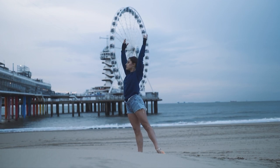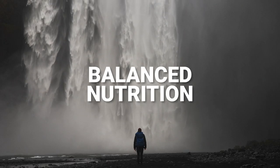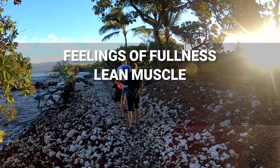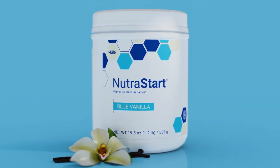NutriStart Blue Vanilla can do so much to help you move through your day in the right way. It supports the immune system, balanced nutrition, overall wellness, feelings of fullness, lean muscle, weight management, and more, so you can consistently stick to your plans, whatever they may be. Get the perfect start with NutriStart.